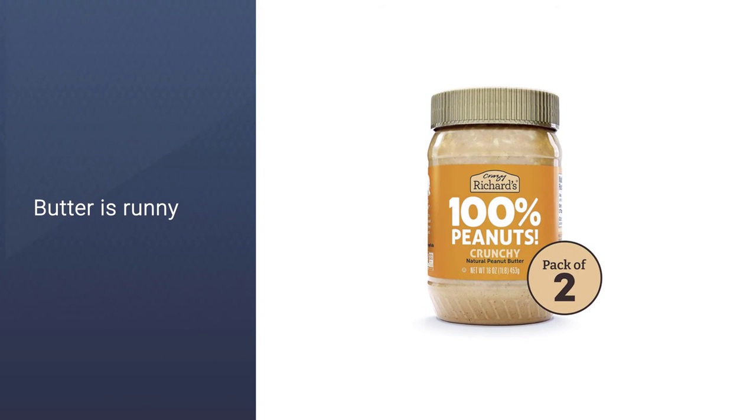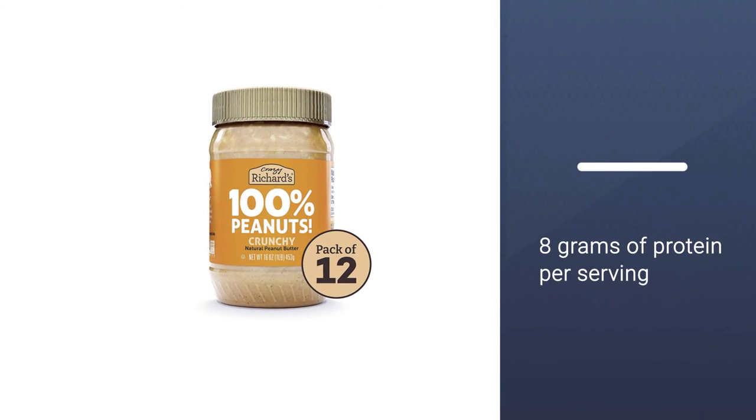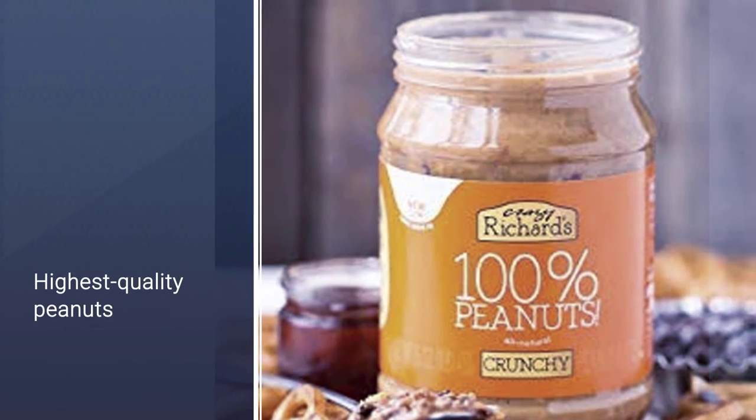The brand uses non-GMO, 100% U.S. grown peanuts. Without stabilizers or preservatives, the peanut butter is runny, so you will need to stir it before enjoying it.